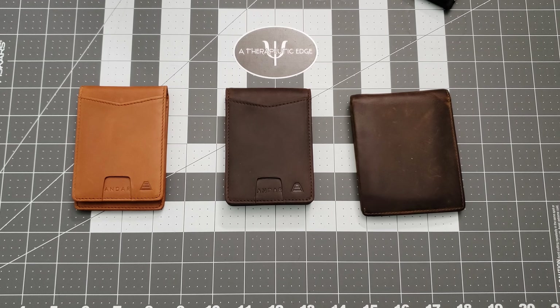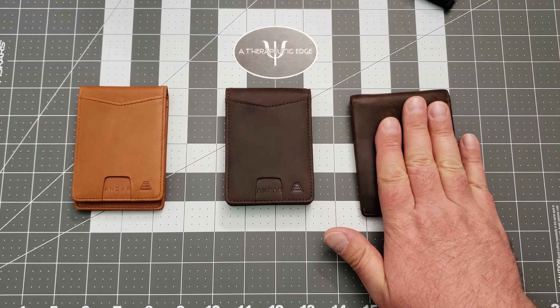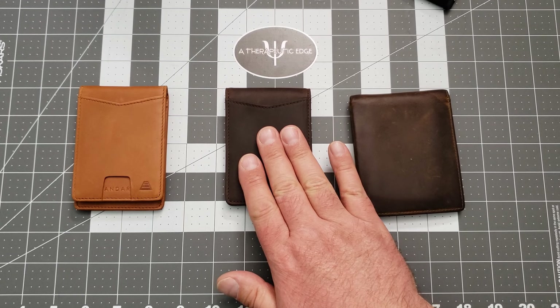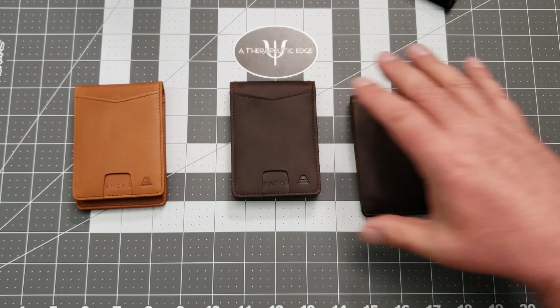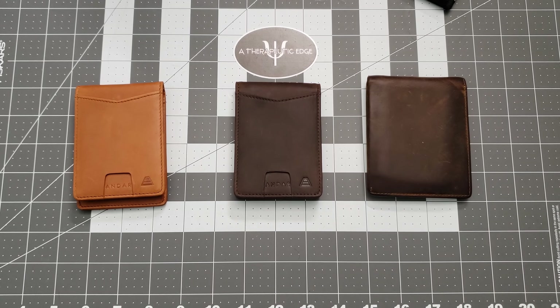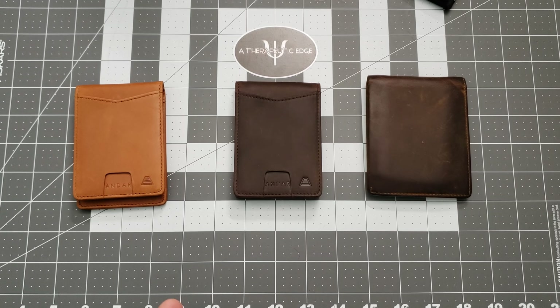They're a little more expensive than some wallets out there, but if you find one you like, you will have it for a very, very long time. The Diplomat is about $55, the Ranger is also $55, and the Apollo, because of the metal, is $59. That is not the most I've ever spent on a wallet, certainly not the least, but it is absolutely the least I've spent on a wallet that has lasted this long and this well. So if you're in the market for a really solid piece of gear to supplement your EDC — something to hold your important documents, your credit cards, your whatever — Andar wallets is probably the direction you want to look.